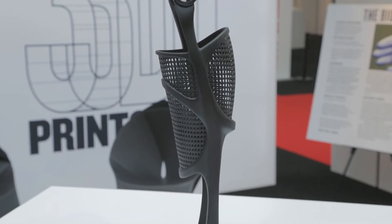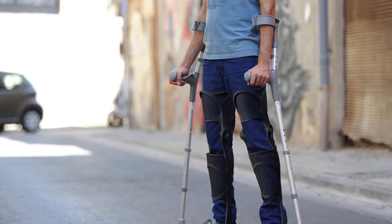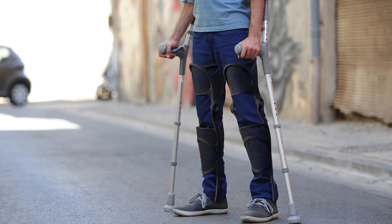The third value proposition is that additive manufacturing allows physicians, engineers, and creative people to think about new product categories. Take prosthetics as an example — historically you could either get a hook or a very expensive, fully roboticized prosthetic that's sometimes cumbersome due to its battery pack and actuators. Now there's a new product category emerging in the middle.